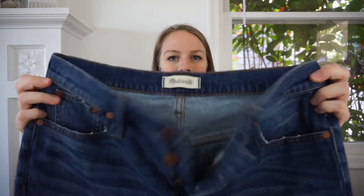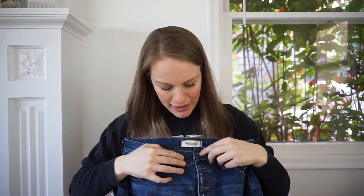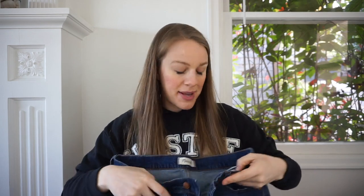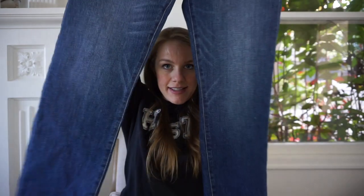Maybe my favorite find — I just love Madewell. These Madewell jeans are really cute. They've got the button fly. Someone must have thrown them back — I don't know why. This is a really good style: the Perfect Vintage Jean in a size 31, from fall 2018, in excellent condition. Look at that patch — got lucky with these.